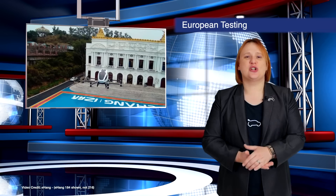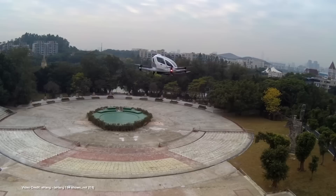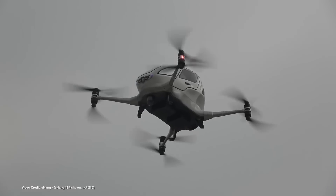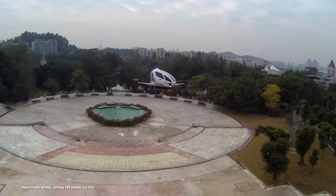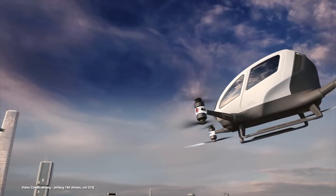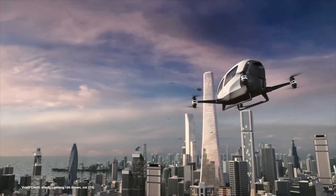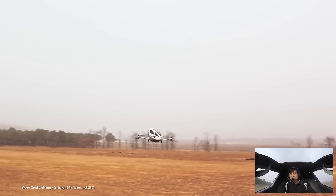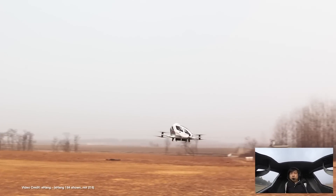Chinese company Ehang has received an operational flight permit from the Civil Aviation Authority of Norway, meaning that it can go ahead with its flight testing of its Ehang 216 electric vertical take-off and landing craft in the country. Eventually, the company hopes to obtain permits for similar tests in other European countries.